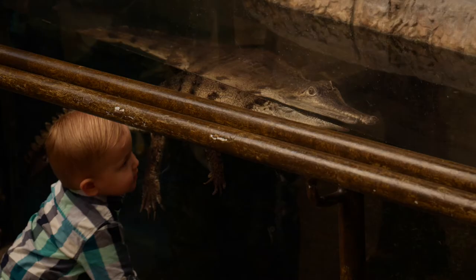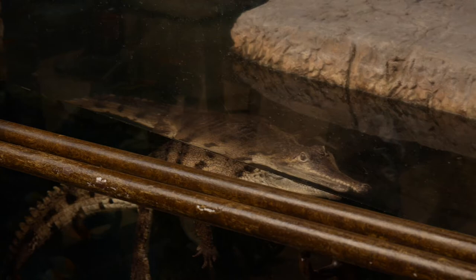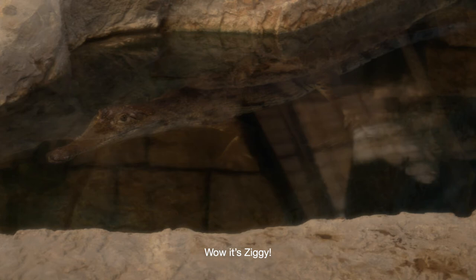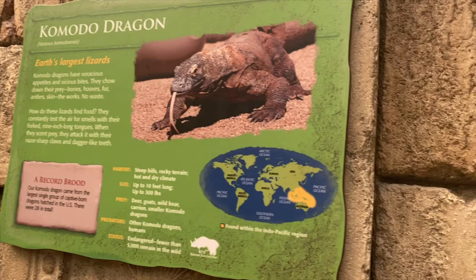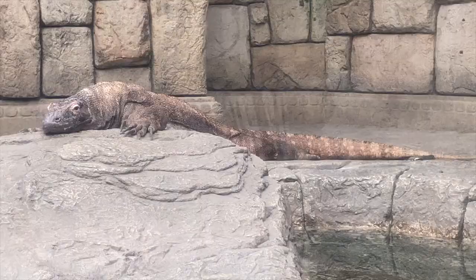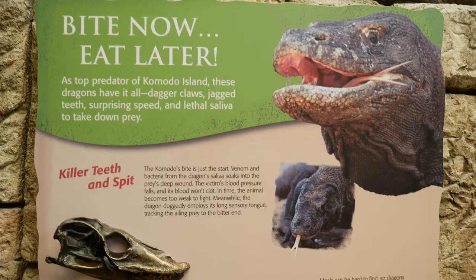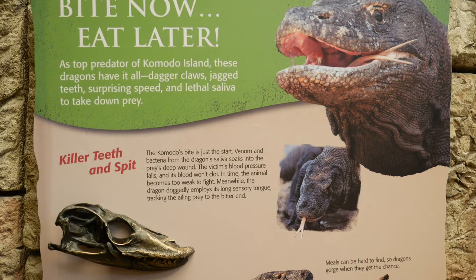I did not know you could see crocs in Vegas. Okay, I lied — I think seeing a Komodo dragon for the first time was probably the highlight for us. Yes, an actual Komodo dragon. That's insane. They have lethal saliva — they'll bite you, you'll start to die, and they'll come back and eat you later.